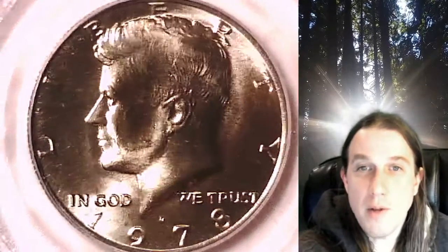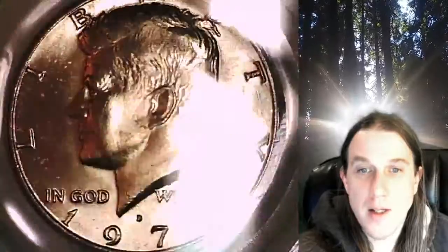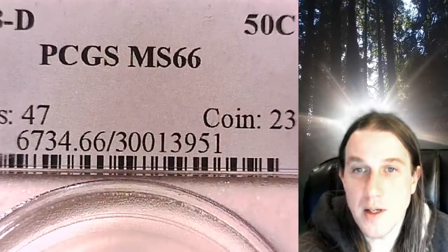Welcome to Time Traveler's Coin Exchange. The next coin we're going to take a look at is a 1978 D Kennedy Half Dollar. This is a business strike coin from the Denver Mint. It has been graded by PCGS and they graded it Mint State 66.